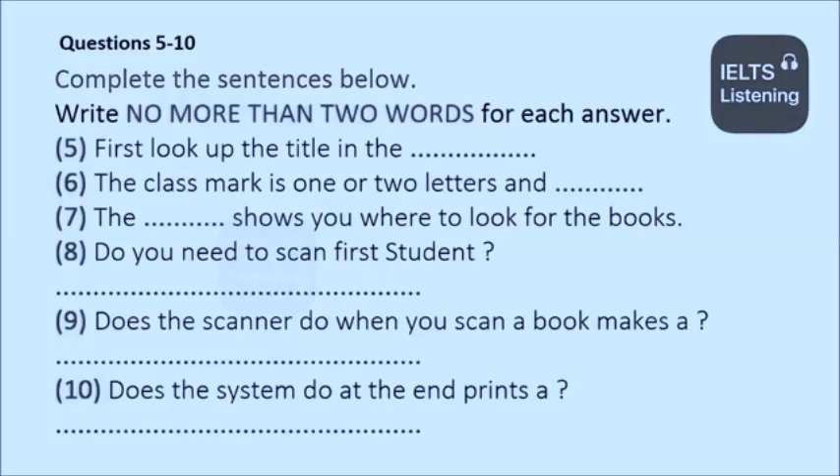And that's all you have to do. Oh, sorry, I forgot. At the end, the system prints out a ticket. It's a good idea to keep it for a while, just in case you have a problem with your loan. Thanks again, Lily. You've been really kind.